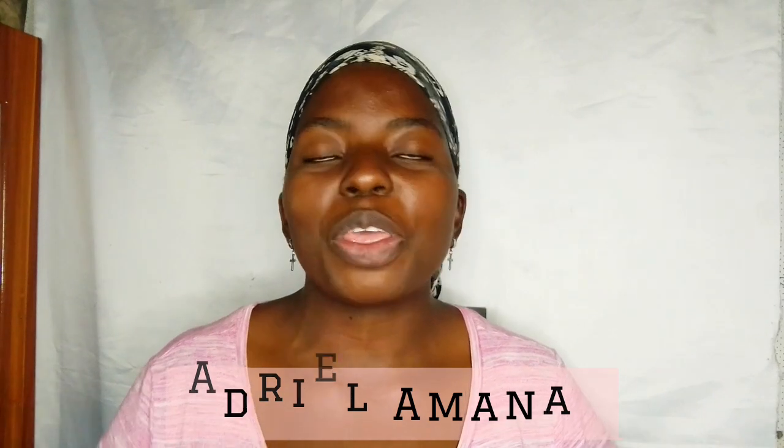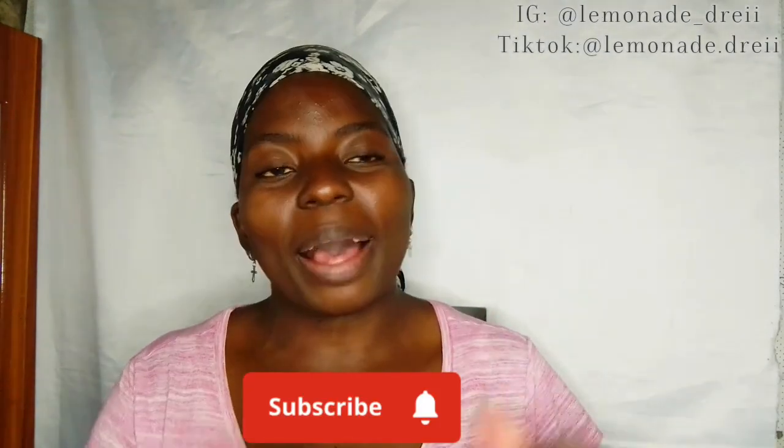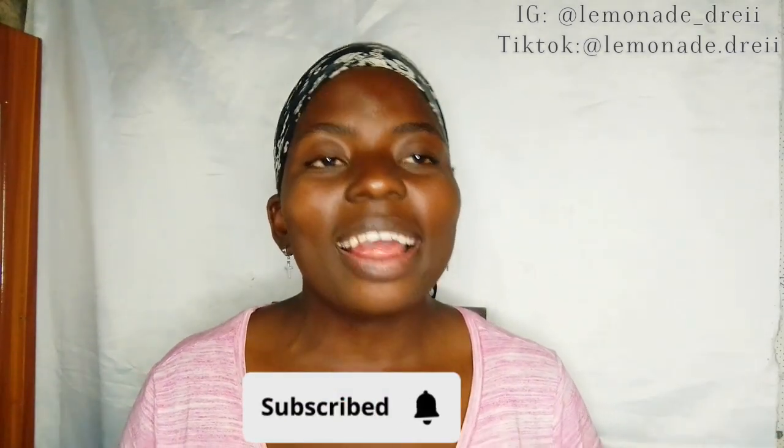Welcome back to my channel! If you're joining me for the first time, you are most definitely welcome — just click that subscribe button and join my beautiful family here. And if you're a regular, what's up! Today's video, I'm actually going to be taking you through my new skincare routine.